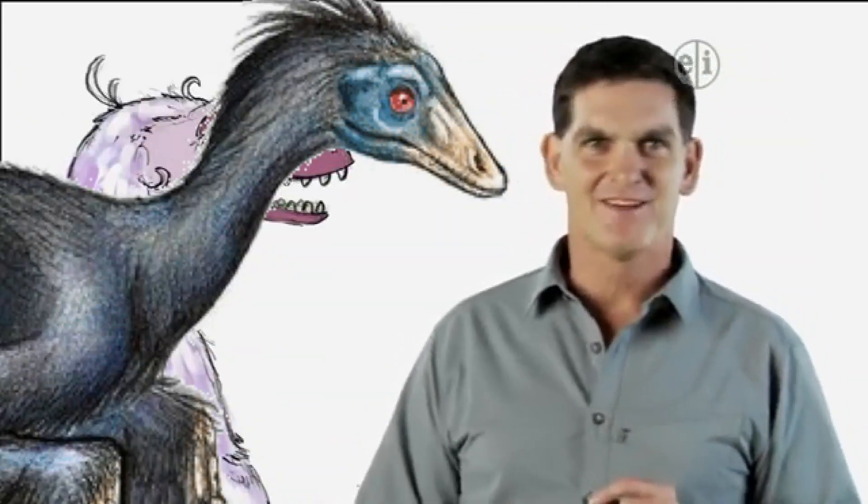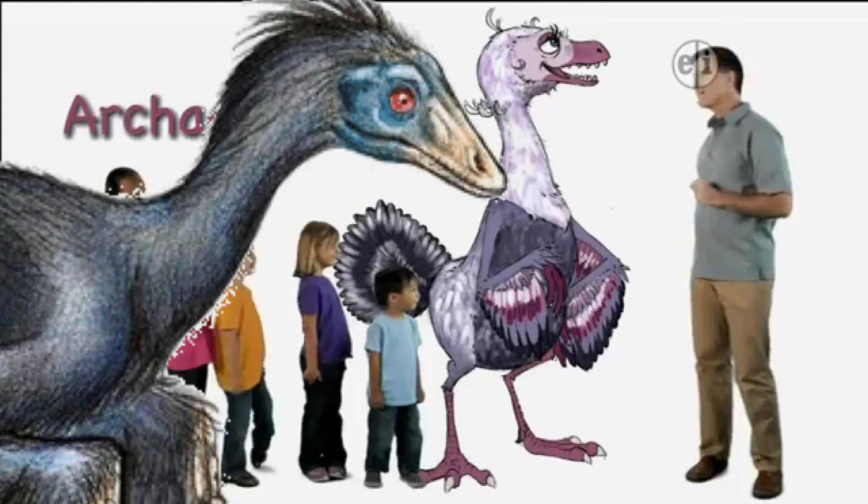Hi there. I'm Dr. Scott, the paleontologist, and this is Archaeopteryx.